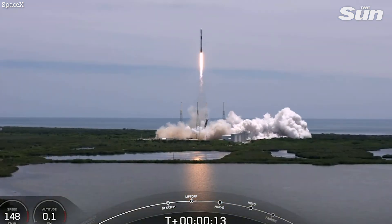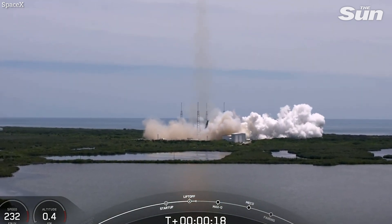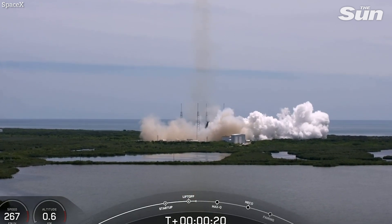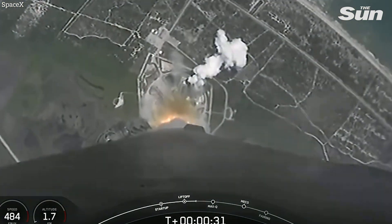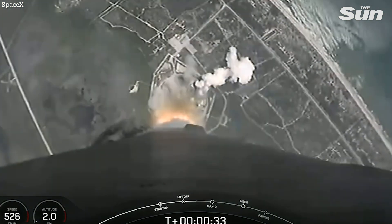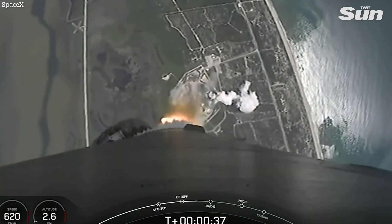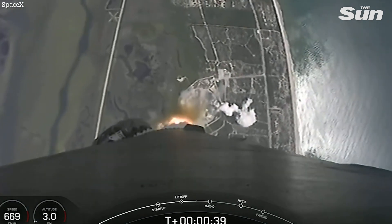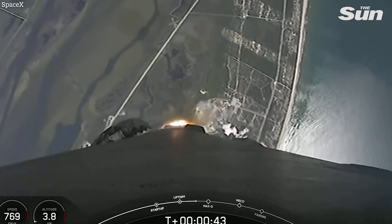Vehicle is pitching downrange. Stage one chamber pressures are nominal. T plus 36 seconds. SpaceX launch engineers report nominal conditions on Falcon 9. We begin the trip to space carrying the GPS-3 satellite.